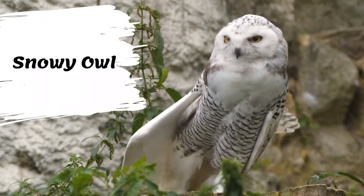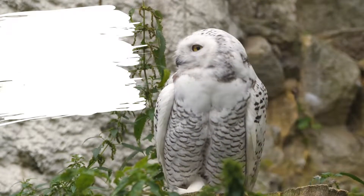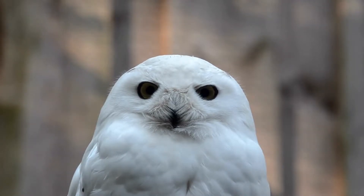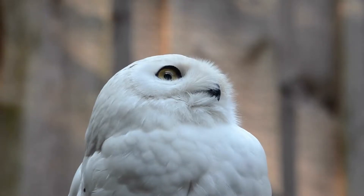Snowy owls are white birds with varying amounts of black or brown markings on the body and wings. On females this can be quite dense, giving the bird a salt and pepper look. Males tend to be paler and become whiter as they age. The eyes are yellow.